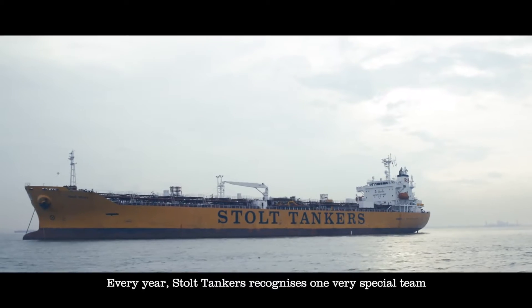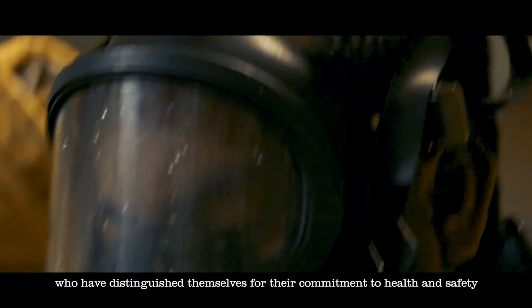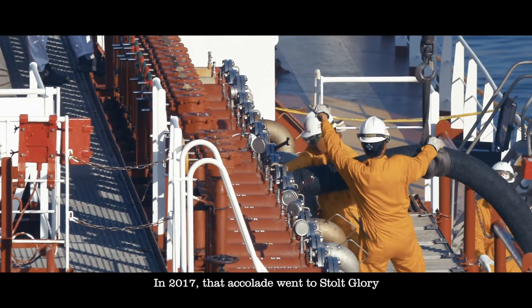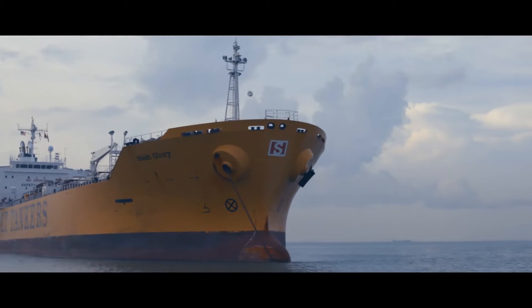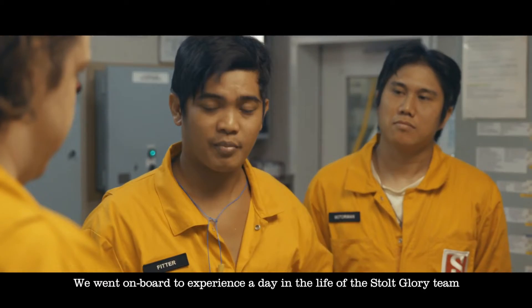Every year, Stolt Tankers recognises one very special team who have distinguished themselves for their commitment to health and safety, their efficiency and the quality of service delivered to customers. In 2017, that accolade went to Stolt Glory. We went on board to experience a day in the life of the Stolt Glory team. This is their story.